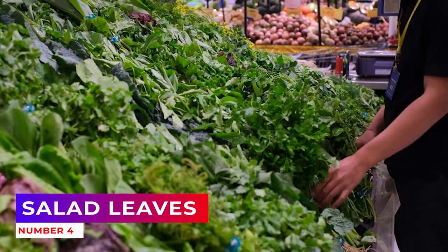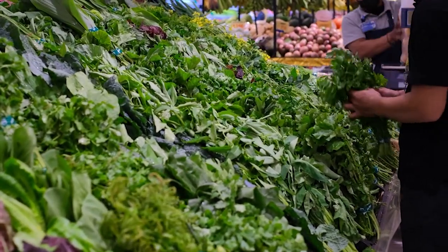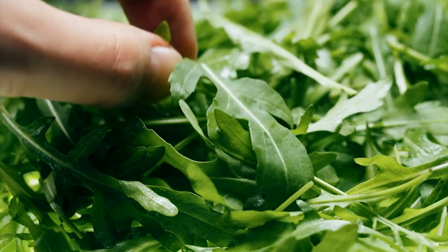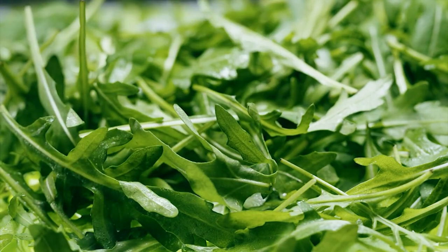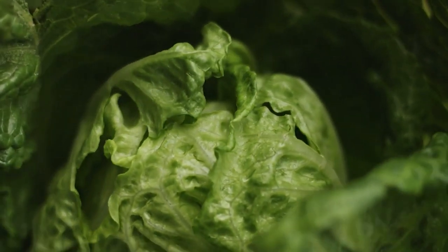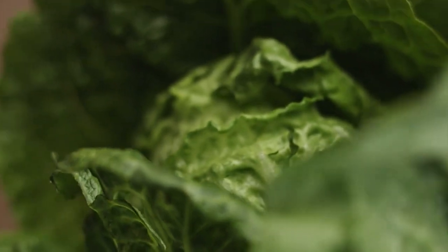Number 4: Salad Leaves. Ever-versatile salads present a symphony of leaf shapes, textures, and tastes ideal for livening up mealtimes. Grow individual varieties or create your own salad blend by mixing two or more varieties together before sowing. Suitable salads include lettuce, mustards and other oriental leaves, kale, and arugula.